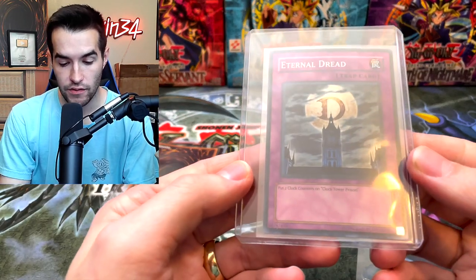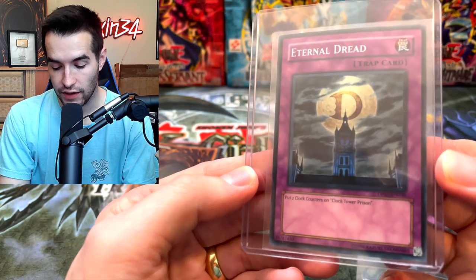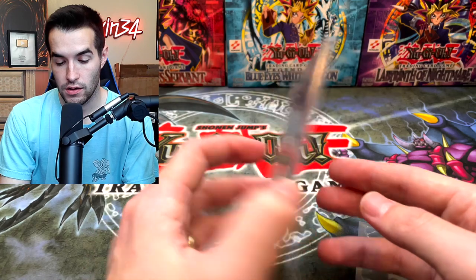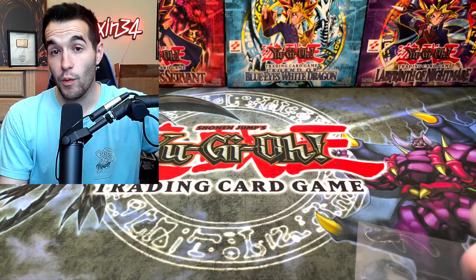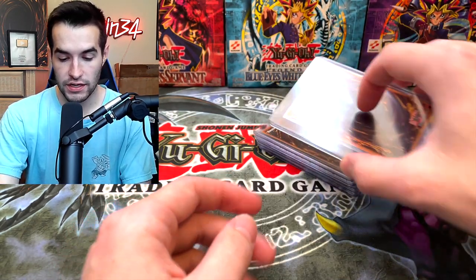Here we have Eternal Dread from DP05 — I think that's from a Duelist Pack or something, so that's probably not crazy. D Counter — that's also from a Duelist Pack. We've hit one good card so far. I'm glad we at least hit something. There's still a lot more of these, but we'll see.